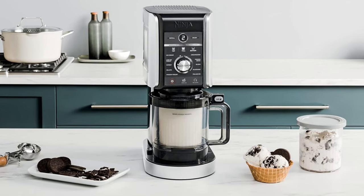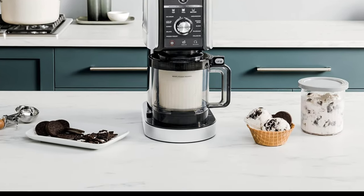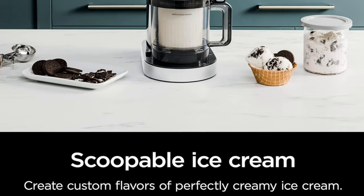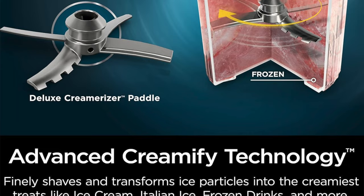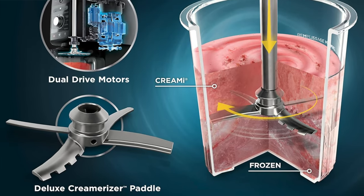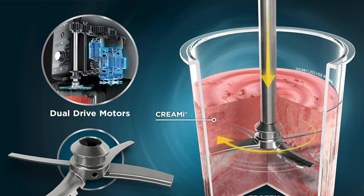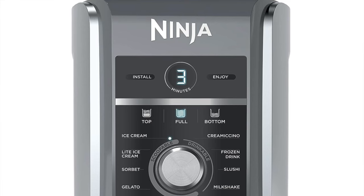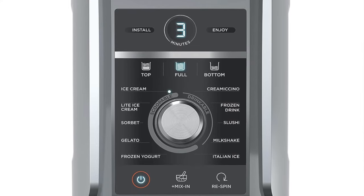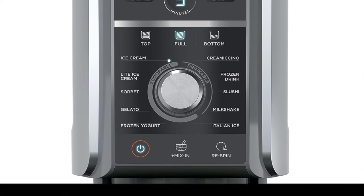Easy to use as well — it's so user-friendly even your dog could probably make ice cream if he had thumbs. And multifunctional: not just an ice cream maestro, it's like a culinary Swiss army knife or a culinary utility belt — Batman would be jealous. Also, the creamerizer paddle: this isn't just a blender blade, it's like a magic wand turning frozen base into velvet dreams. And 11 modes: with 11 settings, it's like having an entire ice cream parlor in your kitchen.